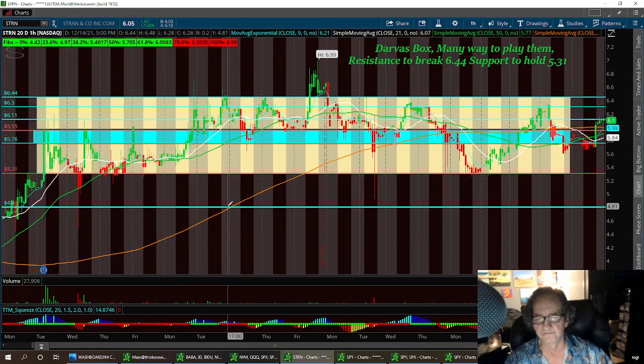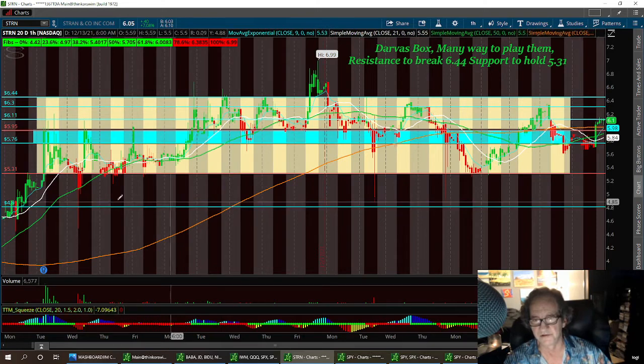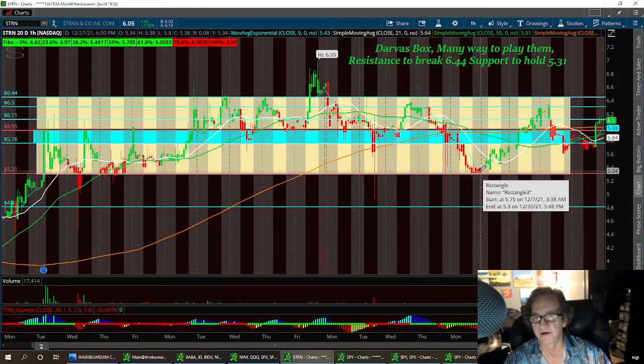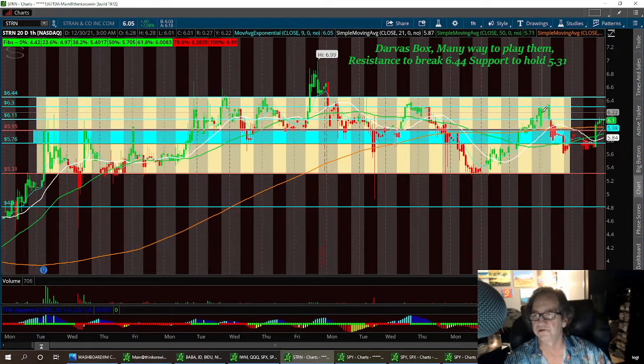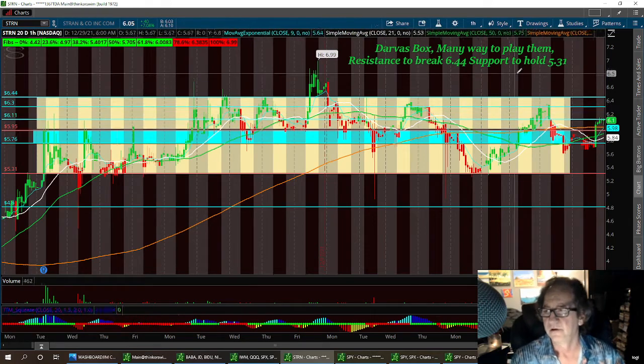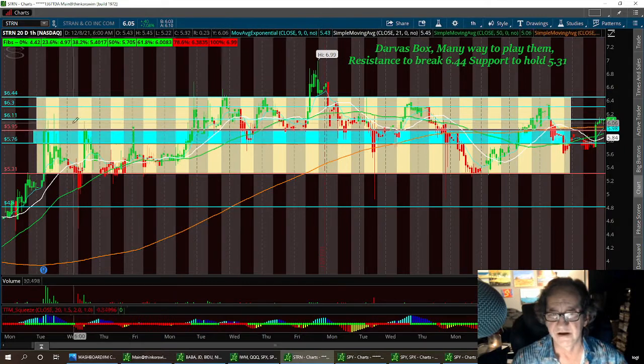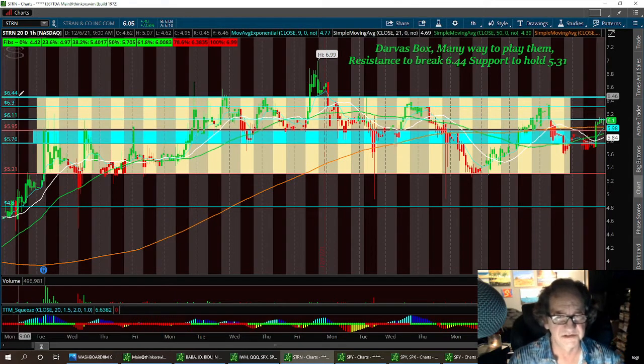I'm looking for places to exit or resistance and I'm looking for a place to get into the trade. I know it's getting a lot of social media attention. I kind of like the news; I like the closing of the offering, so it has my attention. You can see it has a lot of other people's attention too. We did hit a double bottom down here — she bounced right up, found resistance at 5.30, pulled right back, found support at 5.76. These are your next resistance levels to break. To break the Darvis box you need to break 6.44.